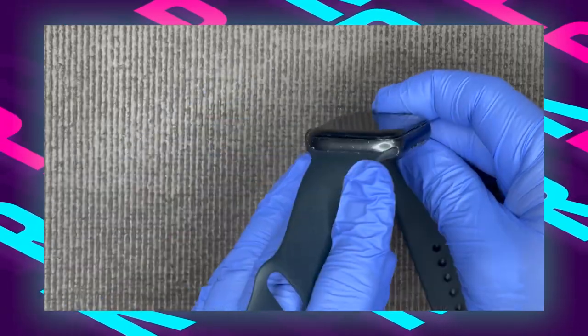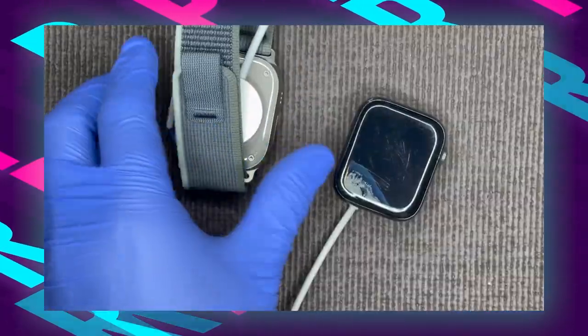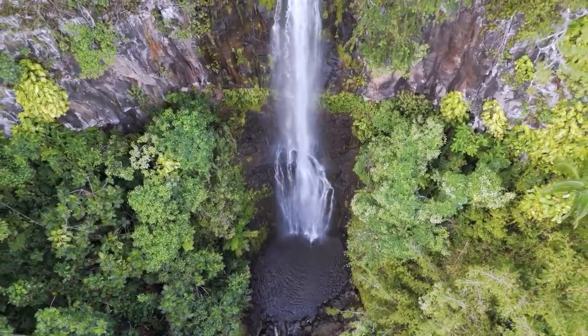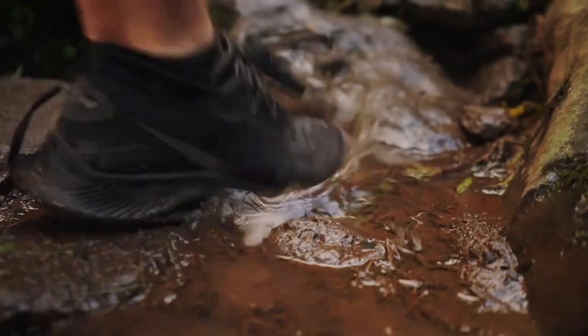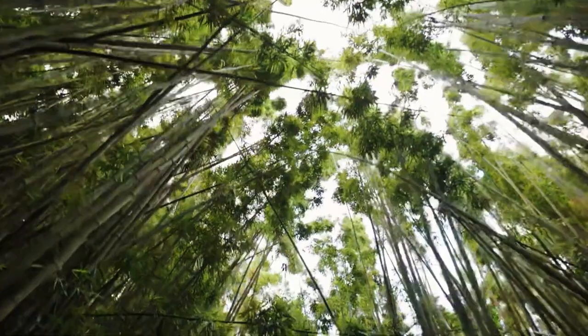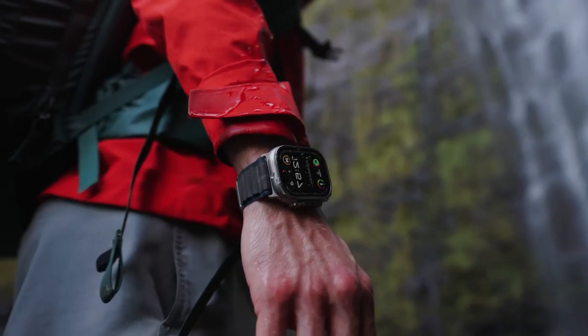In summary, the Apple Watch Ultra 2 excels as a hiking watch, offering durability, advanced technology, and comprehensive functionality tailored to outdoor exploration. Whether navigating challenging terrain or monitoring health during hikes, this watch serves as a reliable companion for enthusiasts seeking enhanced performance.